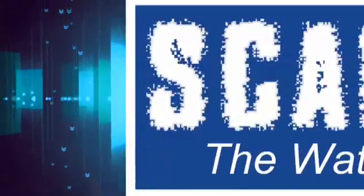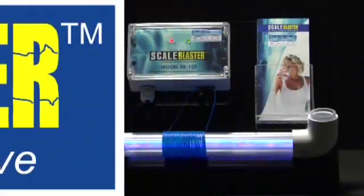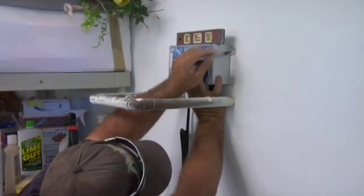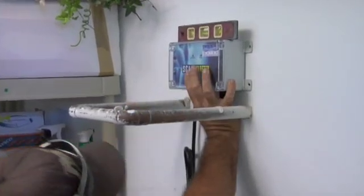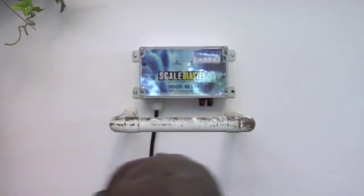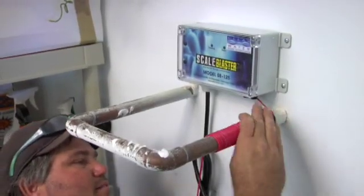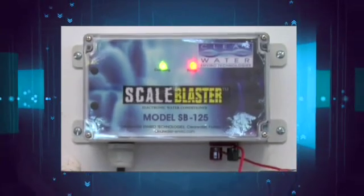Is there an easier, more economical, and maintenance-free way to take care of our hard water problems that is not harmful to the environment? There sure is — and the answer is Scale Blaster, the water softener alternative. Scale Blaster is an electronic water conditioner that can solve your hard water problems without chemicals or salt. The unit requires no special plumbing work and in most cases can be installed by the homeowner themselves.